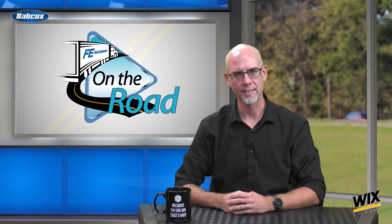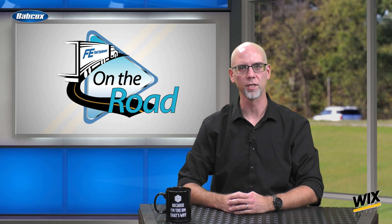Hey everyone, I'm Jason Morgan, content director for Fleet Equipment, and welcome to Fleet Equipment's On the Road!